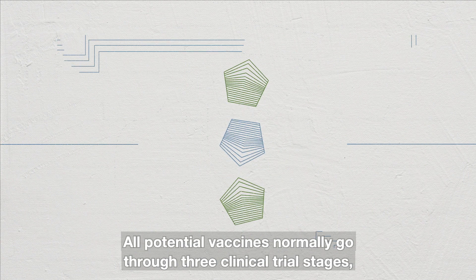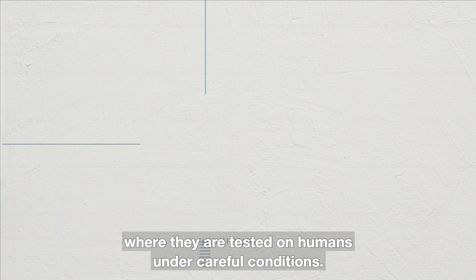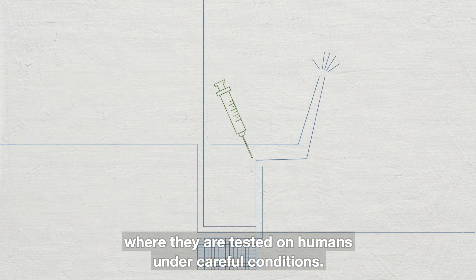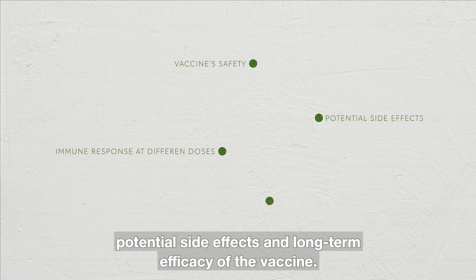All potential vaccines normally go through three clinical trial stages where they are tested on humans under careful conditions. These aim to assess a vaccine's safety, immune response at different doses, potential side effects, and long-term efficacy of the vaccine.